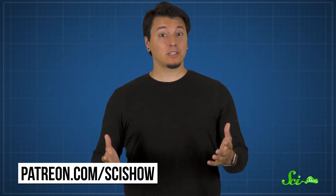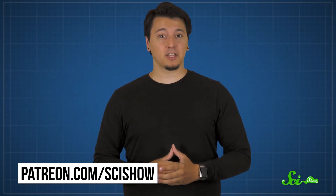Thanks for watching this episode of SciShow! If you like learning about why we don't have weird electricity-sensing superpowers and want more videos like this one, consider supporting us on Patreon at patreon.com/scishow.